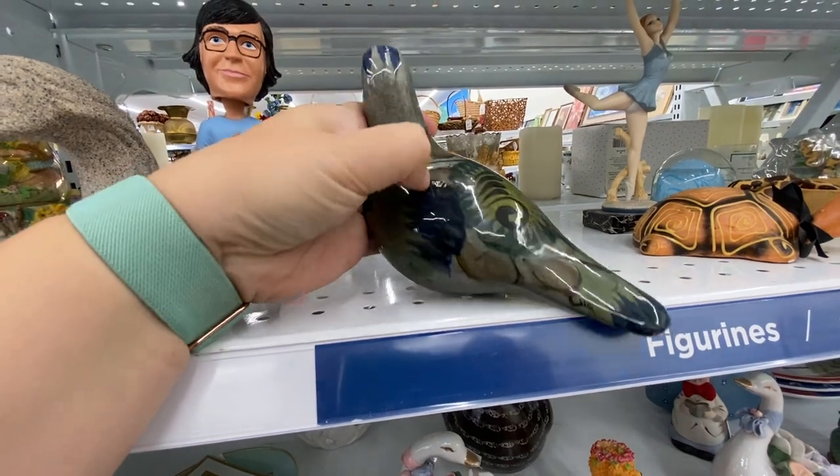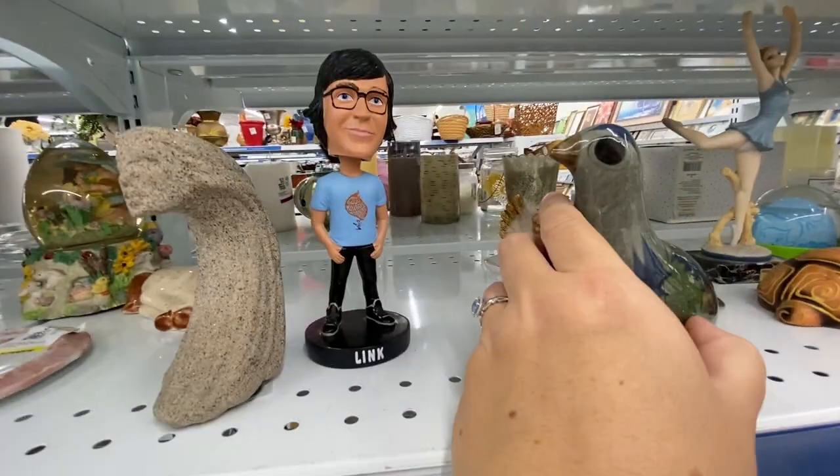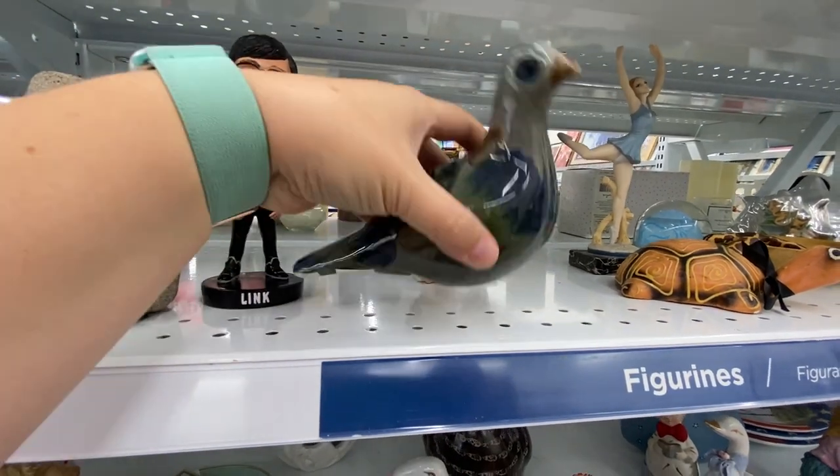This Mexican pottery bird was lovely but it was $6.49 and it had a big chunk out of its back, so I decided no, I can't get that for that price with the damage on it.